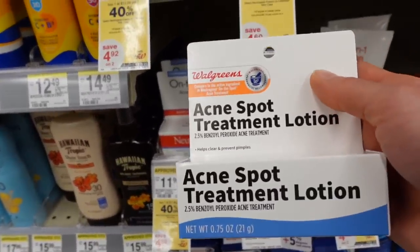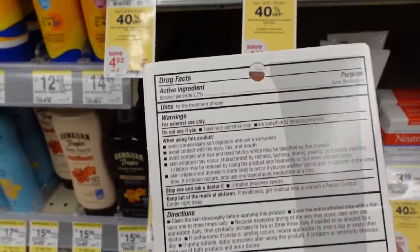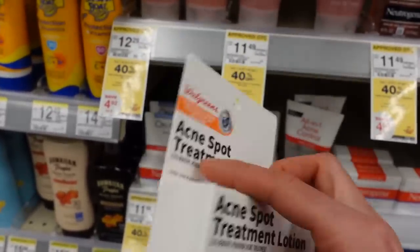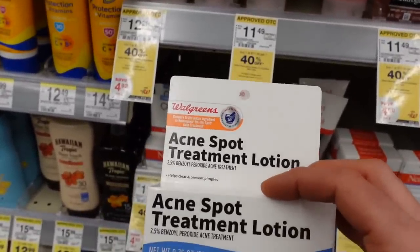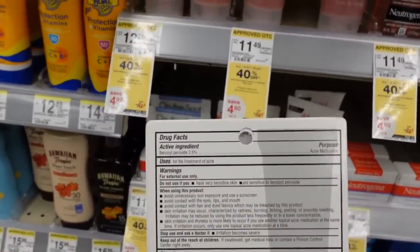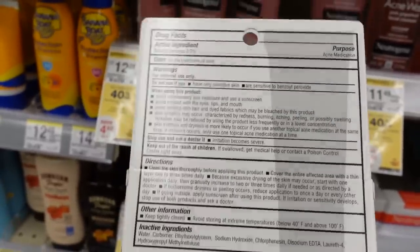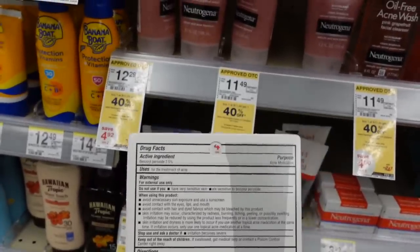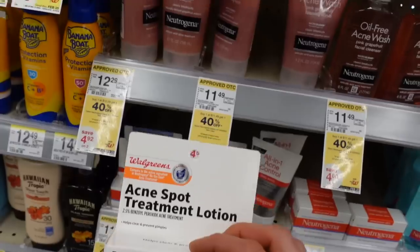Walgreens has a less expensive alternative to the Neutrogena on-the-spot acne treatment. These are benzoyl peroxide leave-on products and they're both equally good. Benzoyl peroxide is super effective for acne — it not only treats active breakouts but prevents future ones. The issue for most people is simply tolerating it; it's drying and irritating. One way to derive the acne-fighting benefits while minimizing drying side effects is short contact therapy. I have a whole video showing exactly how to do that — I'll link it in the description.